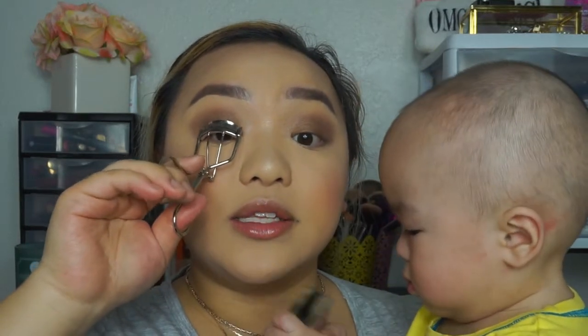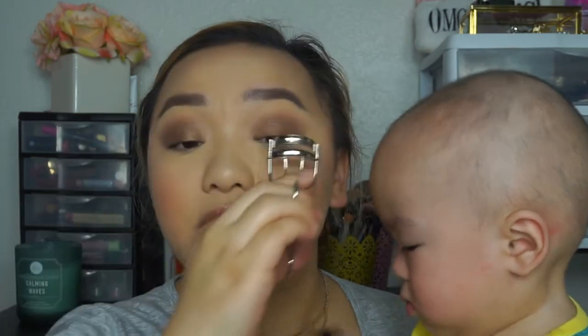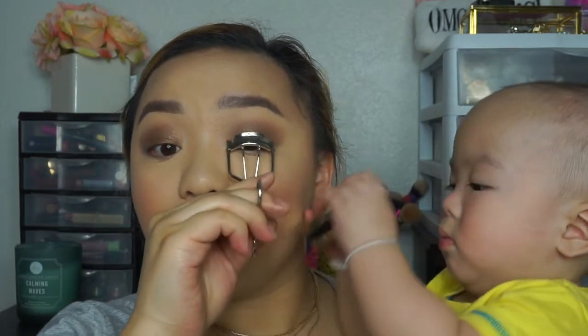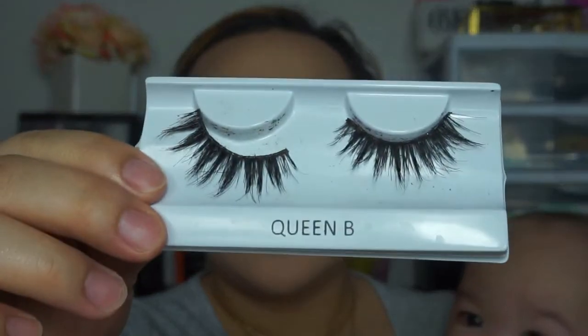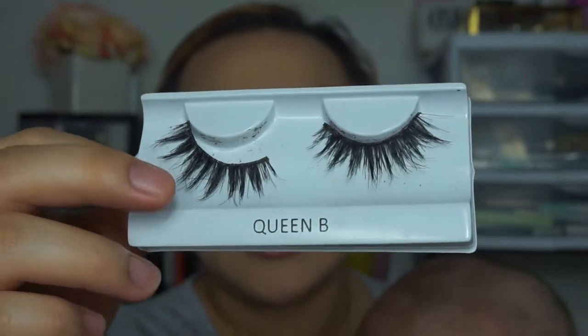I wasn't going to put on lashes, but I'm going to attempt them for the sake of the video. I'm going to curl my lashes and apply Benefit's They're Real mascara — I've been loving it because my lashes are so short and straight. I'll do a couple of coats, then apply my false lashes. These are Queen Bee by Coco Lashes, and I'm applying them with House of Lashes glue. He just threw my other lash on the floor!